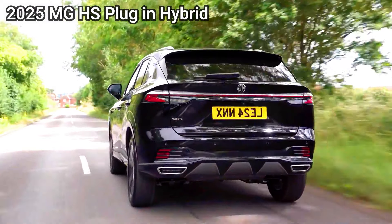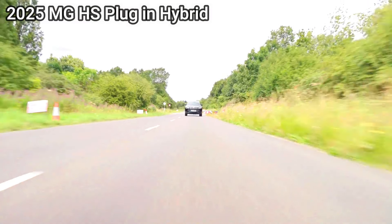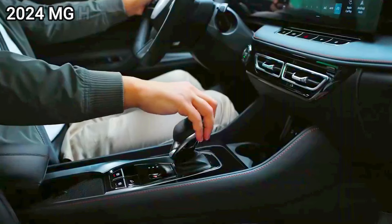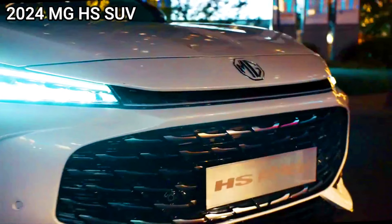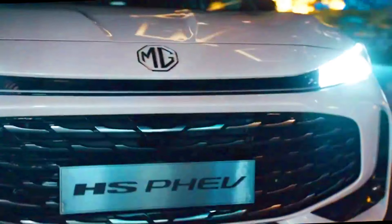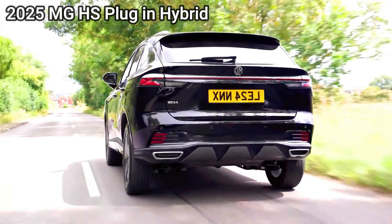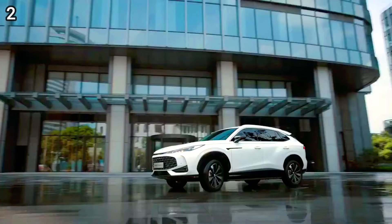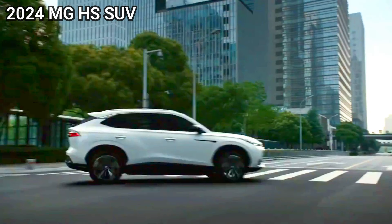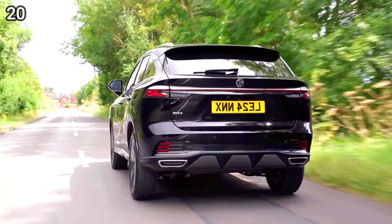The 2025 MG HS is set to make waves in the SUV market, and its plug-in hybrid variant promises to be a particularly enticing option for eco-conscious drivers. Let's compare it to its predecessor, the 2024 MG HS, to see what's new and improved. The 2025 MG HS plug-in hybrid and the 2024 MG HS SUV are sibling models, but they cater to slightly different needs and preferences.